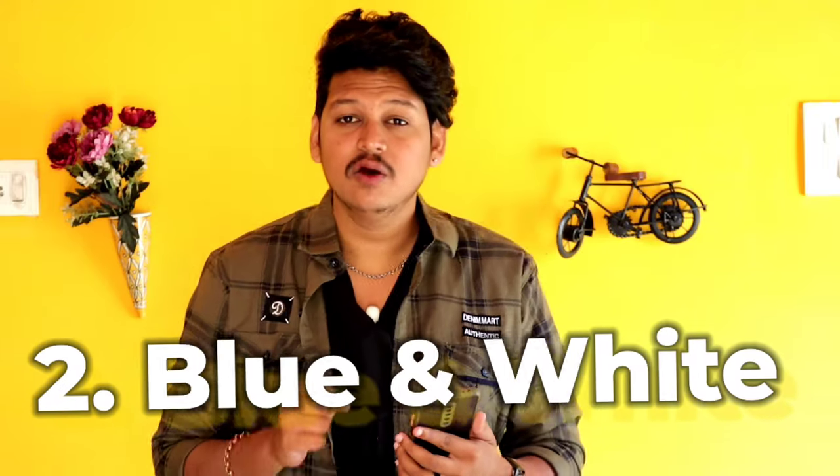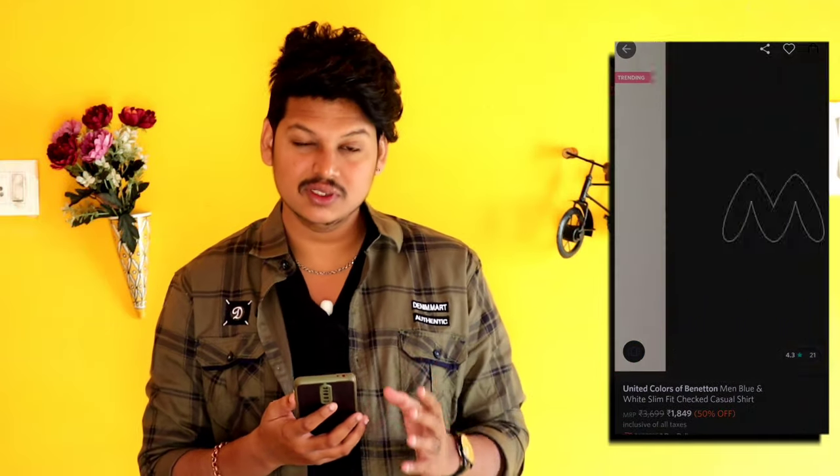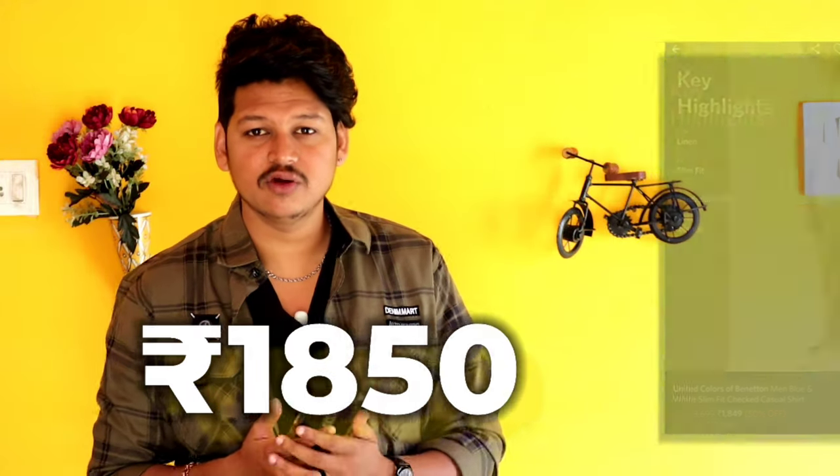This is our first outfit. In the second outfit, we have a blue and white check shirt — it's a Chinese collar shirt. It's a UCB brand, it's a Benetton brand. It's available in 1850 rupees.